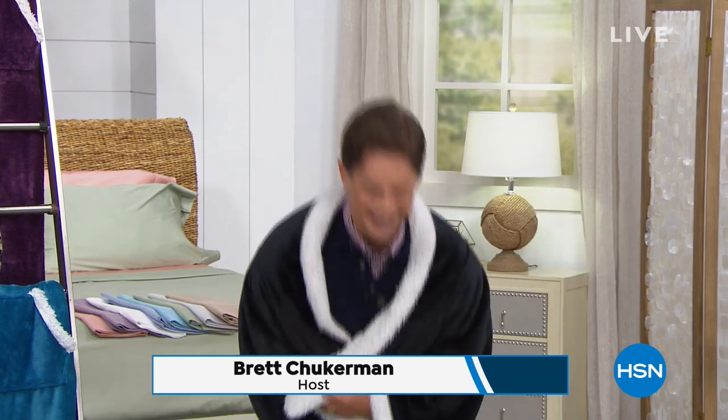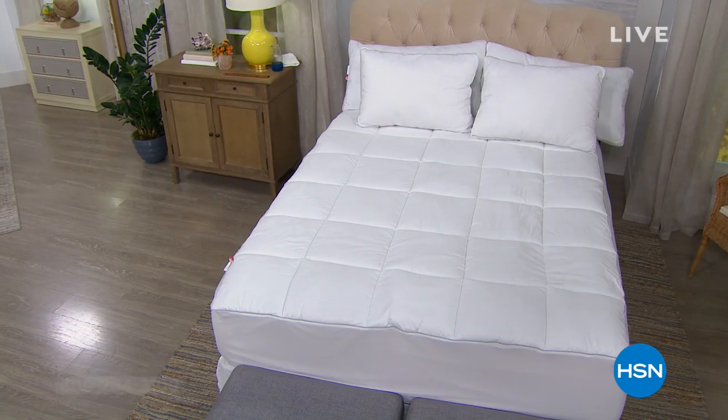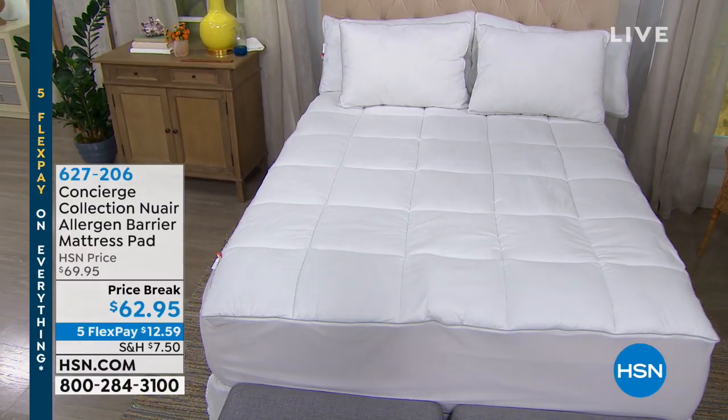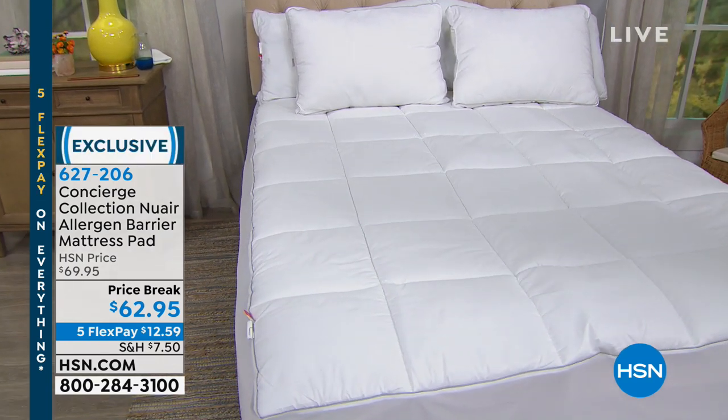Well, hello and welcome back to HSN! My name is Brett Chuckerman — I am so sorry for that, that really just happened on live TV. We've got an amazing show planned with great sales and deals: Concierge Collection, Joy Mangano clearance, and this amazing snuggler that will turn you into an insane person apparently, but the deal is insane so it's worth it.